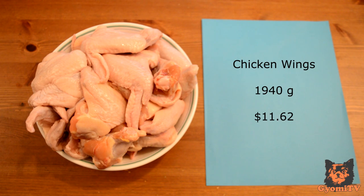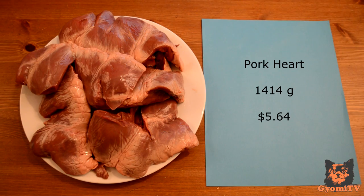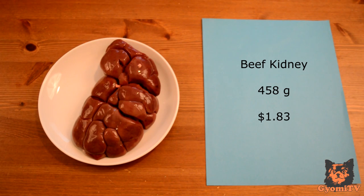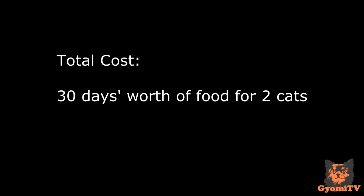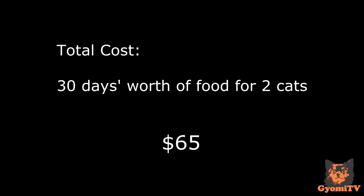On our shopping list we have chicken wings, chicken breasts, chicken liver, pork tongue, pork heart, pork butt, sirloin beef, and beef kidney. The total cost for preparing a month's worth of raw for my two cats with these ingredients costs approximately $65.